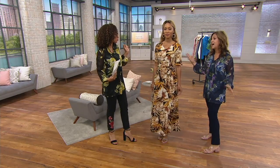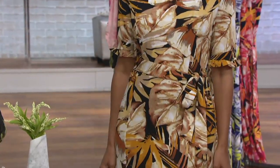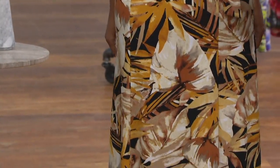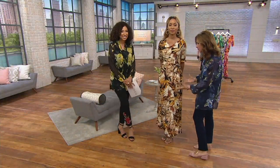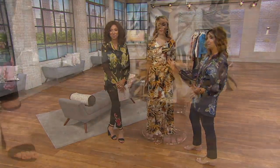Can we talk about the print? Tropical prints — that's a huge trend. It's not going anywhere, it's here to stay. I love that we didn't do just a big banana leaf. We did these gorgeous ferns and all different types of leaves that all kind of play off each other. I often talk about how my prints have depth to them — there's a reason they come alive when you put them on.